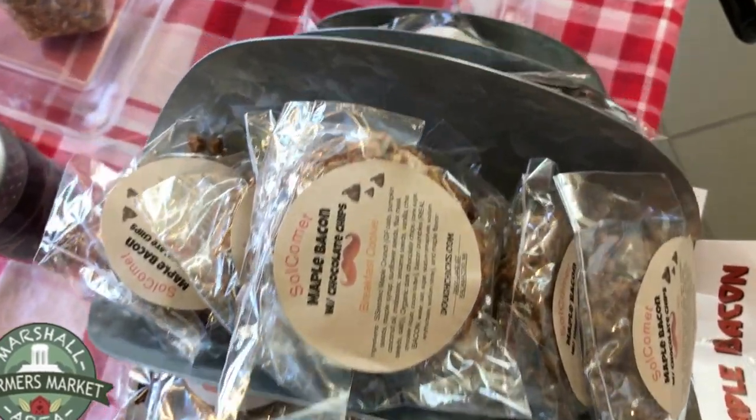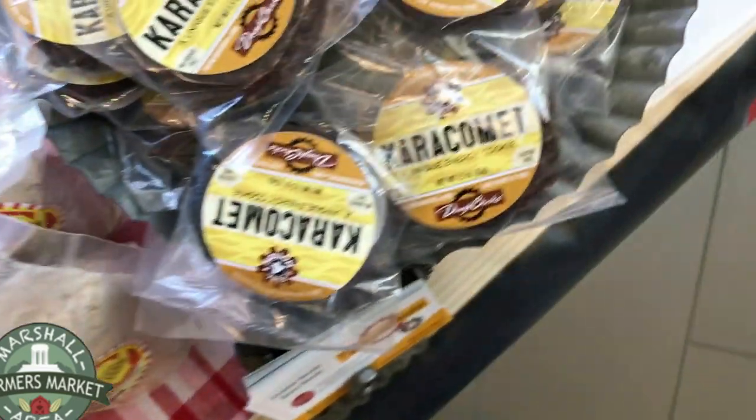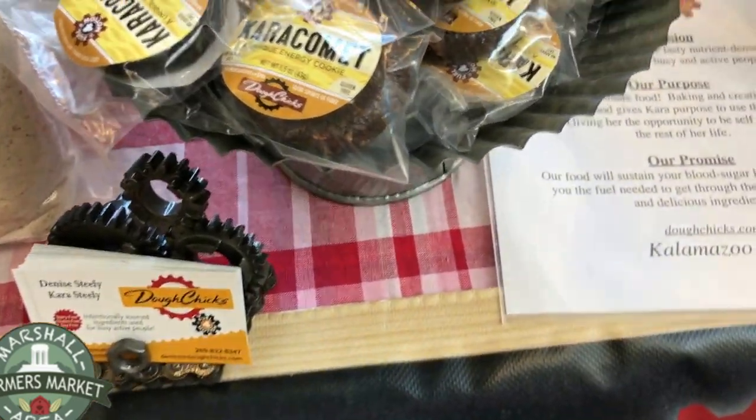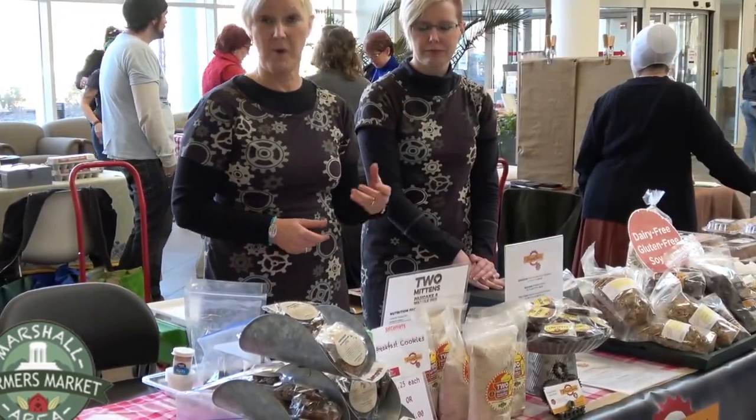The first thing we did was our main anchor product, the Kara Comet. It's dried fruit, nuts, oats, and a little bit of dark organic chocolate, and it will sustain you for quite a while.